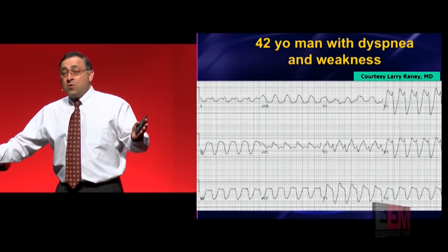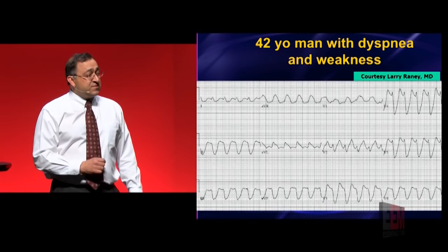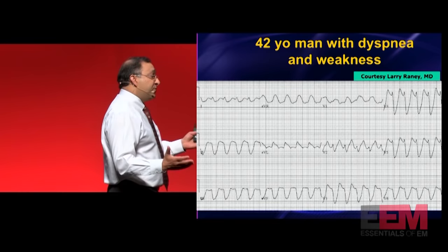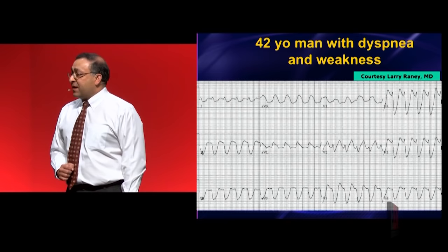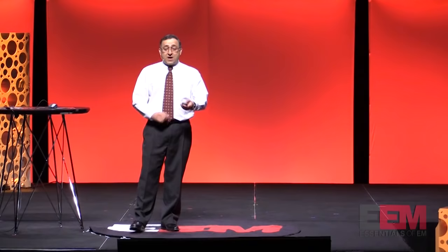What if it really is V-tach and I give calcium and bicarb — what's the harm? What happens if somebody truly has V-tach and you give them a couple amps of bicarb? Nothing. If I gave everybody in this room two amps of IV sodium bicarb, nothing happens. It gets metabolized and it's out of your system in about 15 minutes. What happens if you give calcium to somebody who's not actually hyper-K? Their bones get stronger — it's great. There's no harm at all. Just try the calcium. If it's hyper-K, you just saved a life. If it's not hyper-K, no harm.